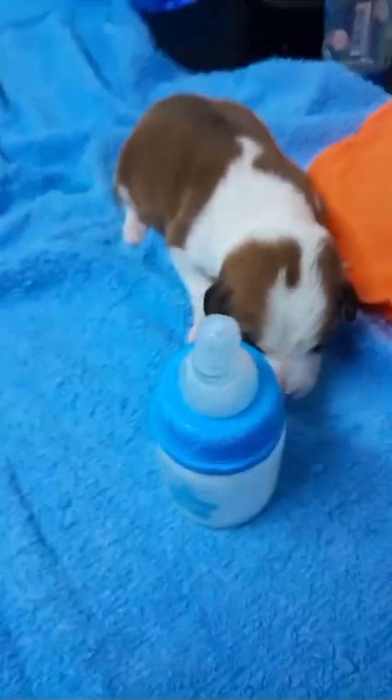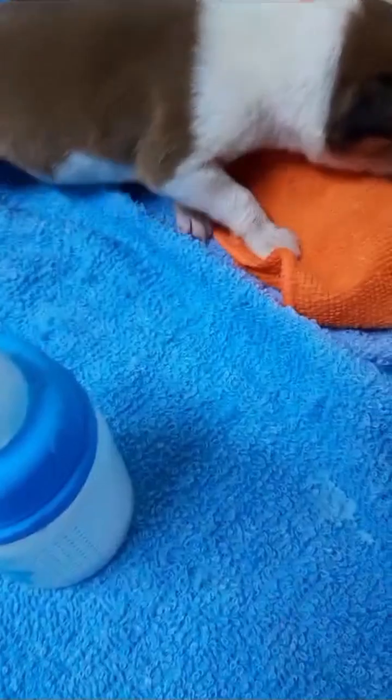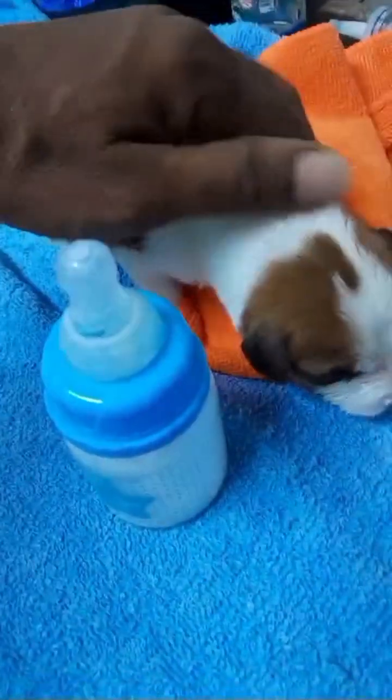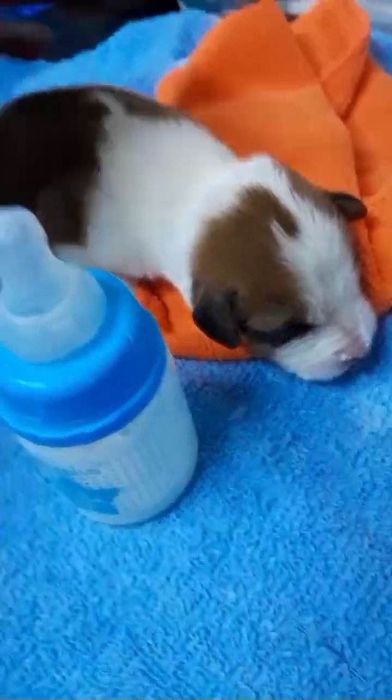He's moving and crawling a little, trying to walk, but he can't see because his eyes are still closed and not opening yet. He's such a handsome, beautiful, gorgeous puppy. God bless him — I'll take care of him with heart and soul and I want to see him get bigger and stay healthy.